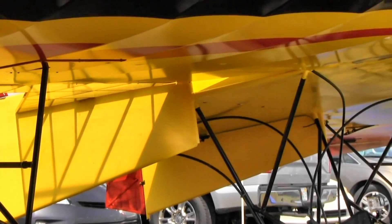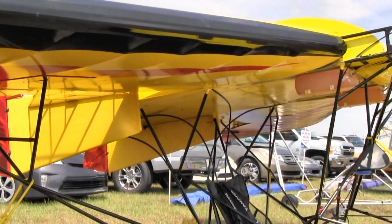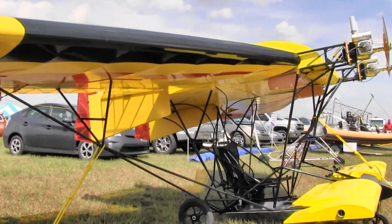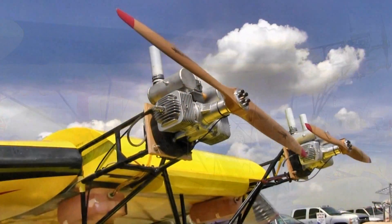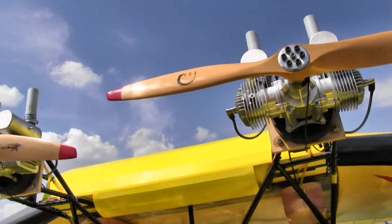So just how noisy does that make it? It's pretty noisy. It should be better. I've got to admit that I've built it, flown it, tweaked it, added, taken off, got it to the point that it really flies nice.